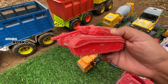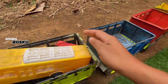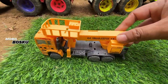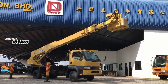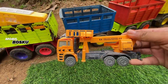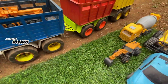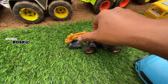Wow, kendaraan buat berperang. Taruh sini. Wih, di wadidaw! Lihat teman-teman, di sini ada mobil truk tangga. Wah, keren, buat memperbaiki lampu. Mantul. Wih, di wadidaw! Lihat teman-teman, di sini ada mobil beku.